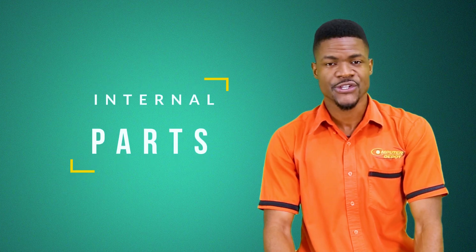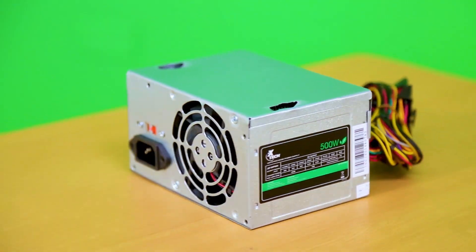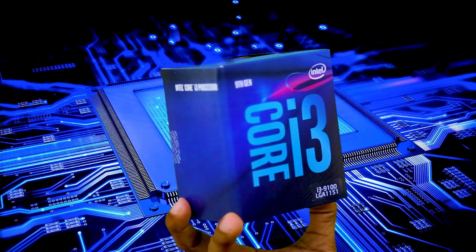The internal parts such as the RAM, motherboard, power supply, processor, and other things.